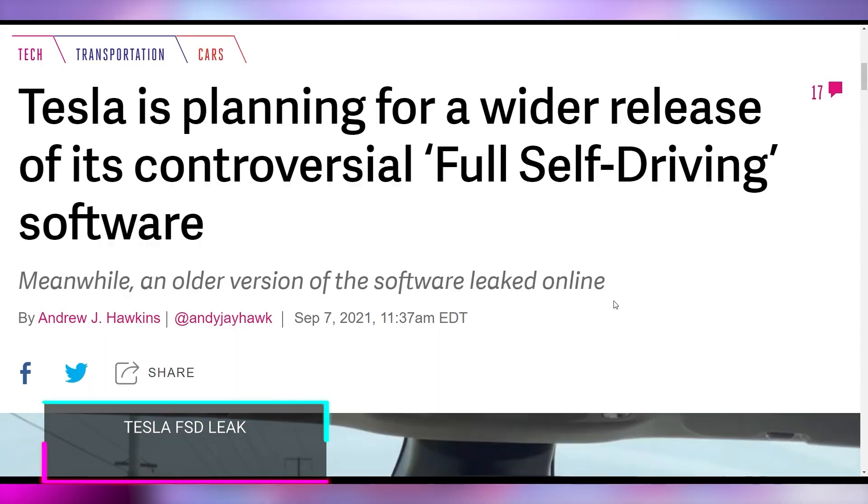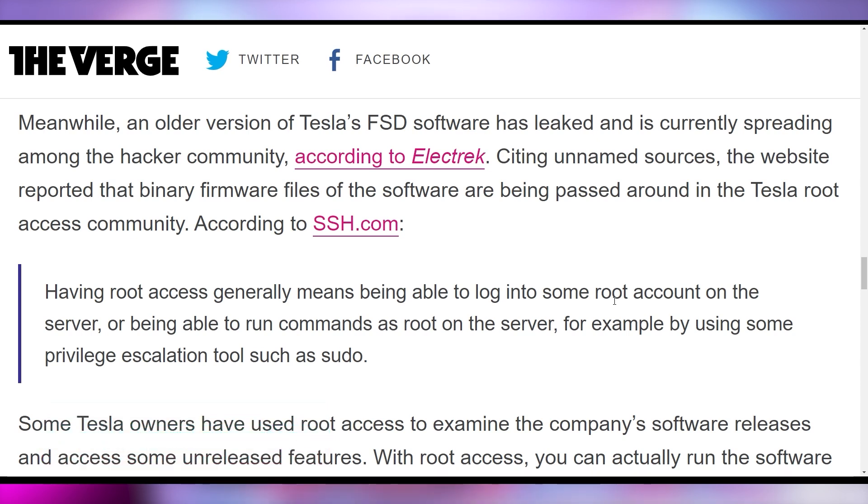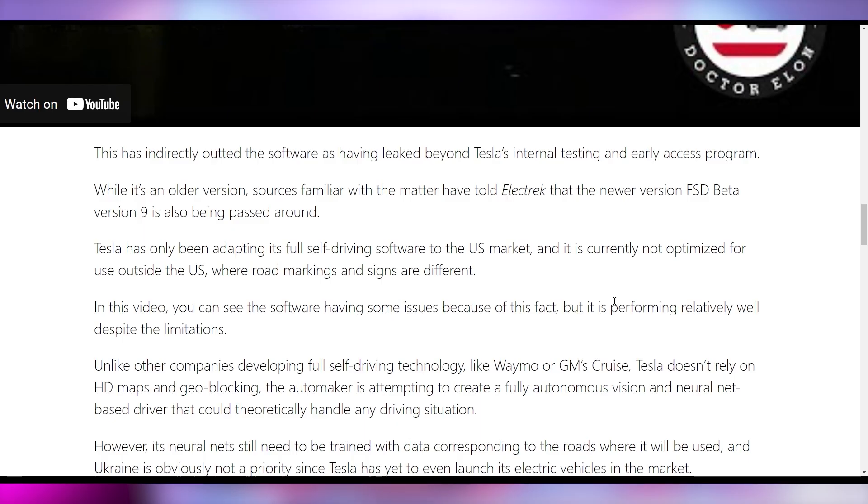Tesla's full self-driving beta has been leaked into the wild, with someone in Ukraine being able to test the full self-driving 8.2 beta software — a version not even available in Ukraine. He accomplished this by rooting his device. While 8.2 is an older version, there are also confirmed reports of version 9, one of the more recent ones, also being out in the open — accessible if you have a rooted Tesla.